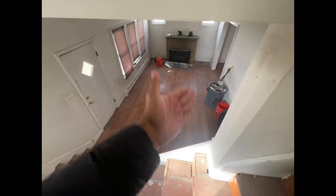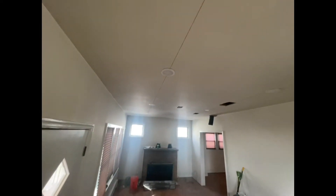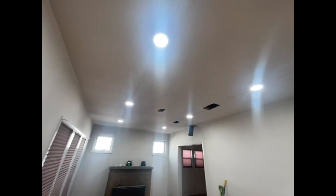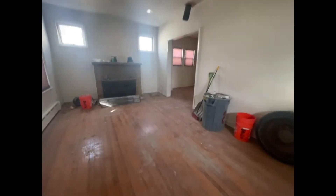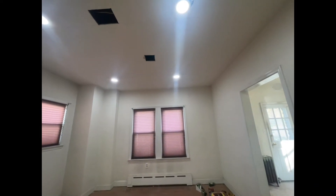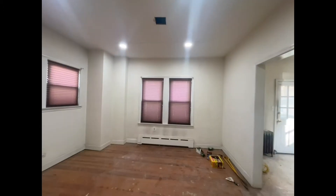I'm having someone come and measure for a handrail — it's going to be iron. We also have a light here with a dimmer, so you can go from dimmed all the way to bright.